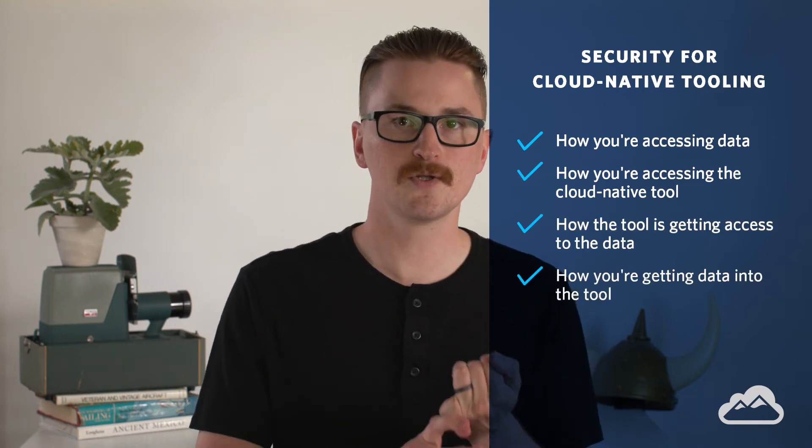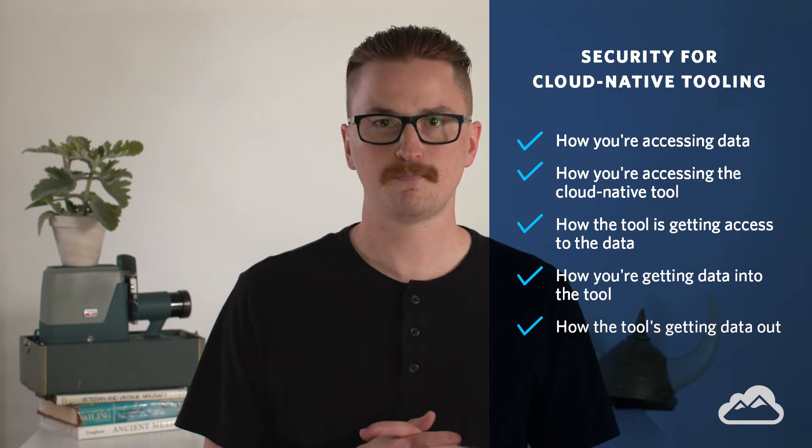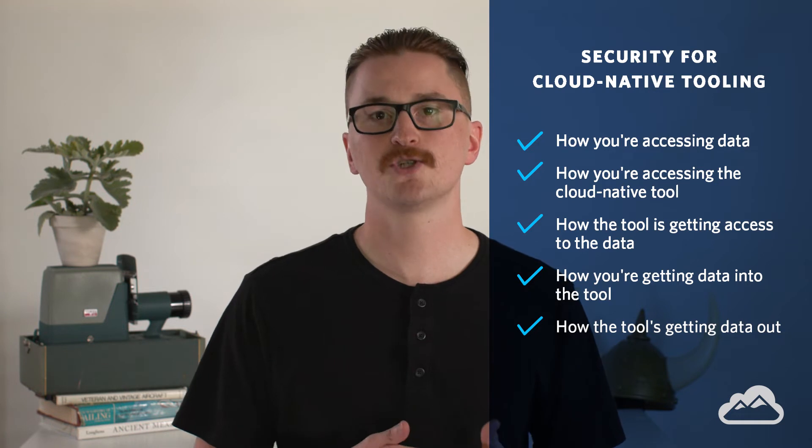When looking at these tools related to data, you have to keep security at the top of your mind. Think about IAM permissions, data access, and data integrity. How are users going to get data into the tool securely? Are they going to use SSL? Will it be encrypted? Or perhaps you're doing a hybrid model using something like EFS, mounting that on your on-premise server and uploading data like a normal file share. Think about how you're accessing the data, how the tool is getting access to the data, and how data flows in and out of the tool.